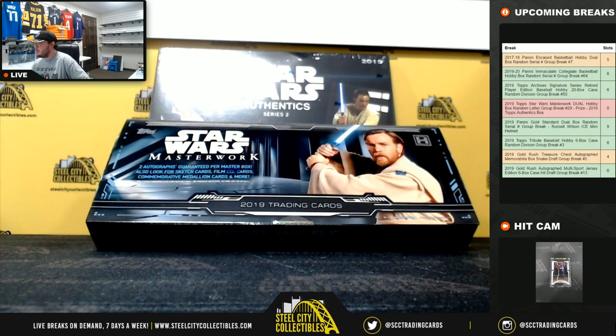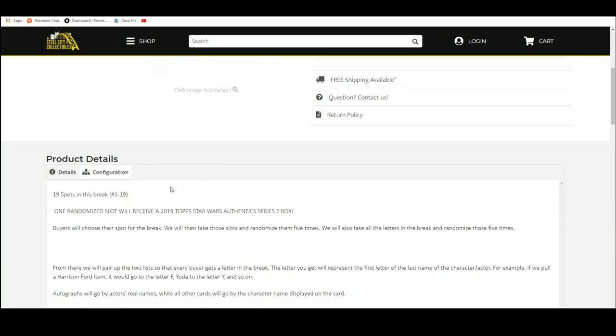All right everybody, our next break here is our 2019 Topps Star Wars Masterwork dual hobby box random letter break. Number 29 — somebody in this one also wins a 2019 Topps Star Wars Authentics Series 2 box. 19 spots.